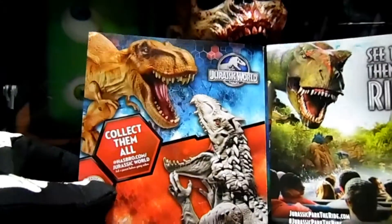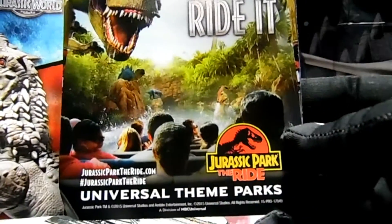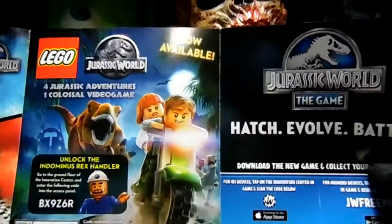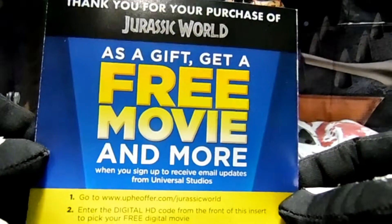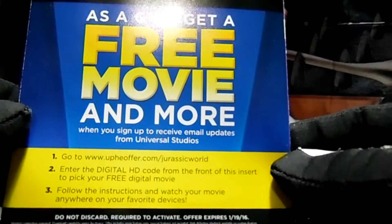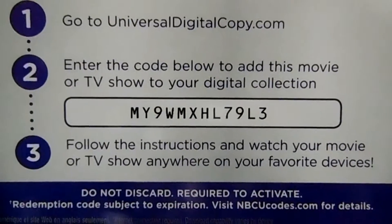For you guys that were waiting for the digital code - here it goes. Enjoy it, have fun with it, have a little family time, pop some popcorn. The little booklet shows some toys I think - 'see the movie then dare to ride it' at the Jurassic ride at Universal, and some advertisements. There's also a free movie offer when you sign up. All right, here goes the code guys - first come first serve, whoever gets it gets it, so be fast. Pause it! Boom - that's it!